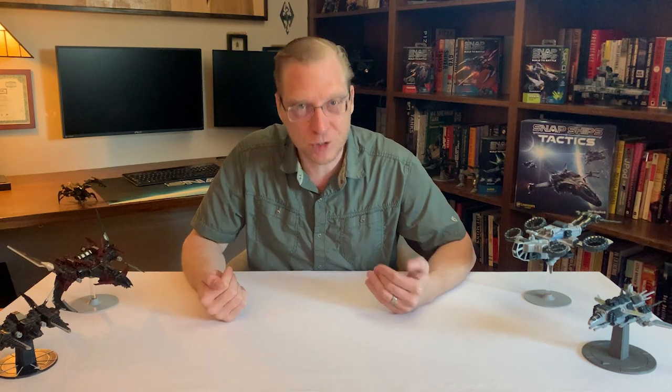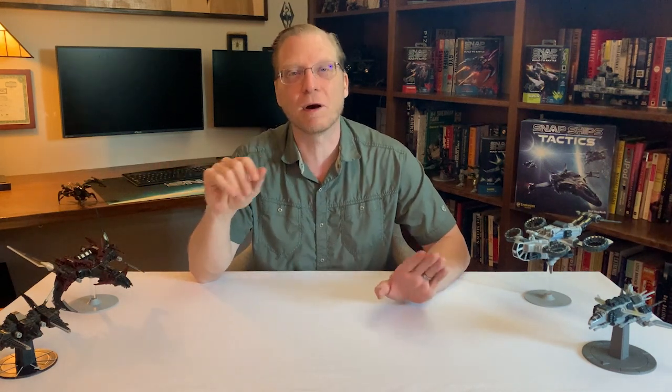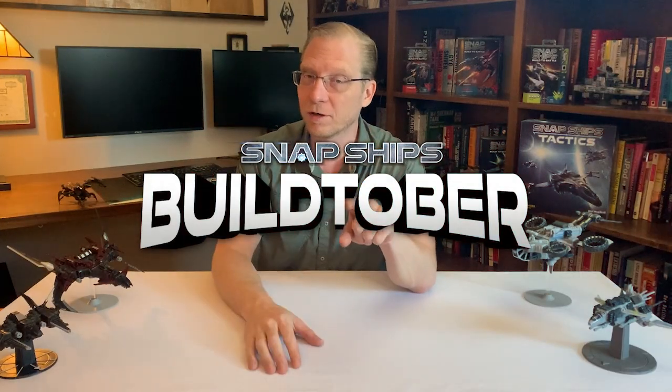Hello Snap Ships Universe, it's Jeff from Snap Ships. I'm here to announce something very exciting. It's October — and that's not the most exciting part. The exciting part is, it's Buildtober.